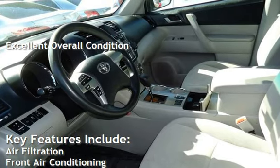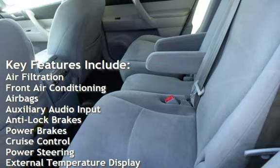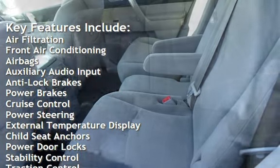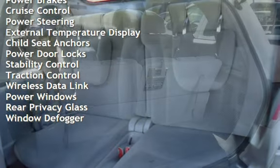Key features include air filtration, front air conditioning, airbags, auxiliary audio input, anti-lock brakes, power brakes, cruise control, and power steering.